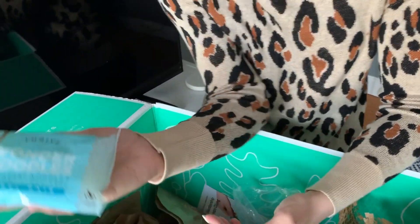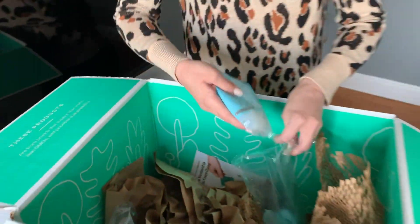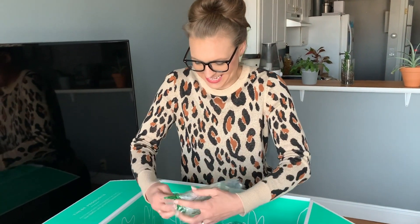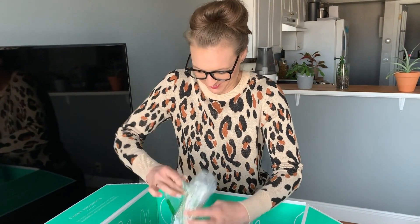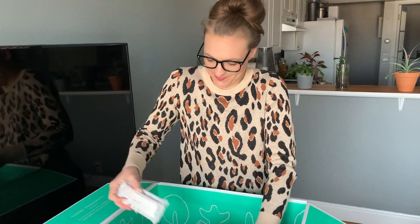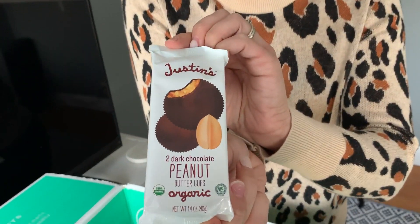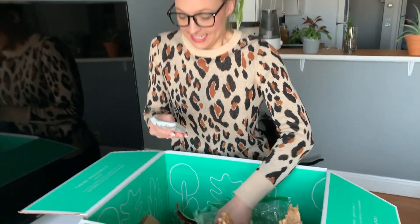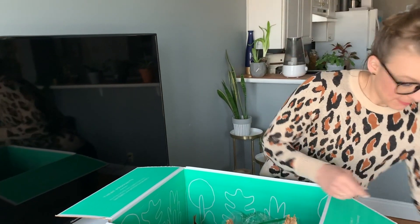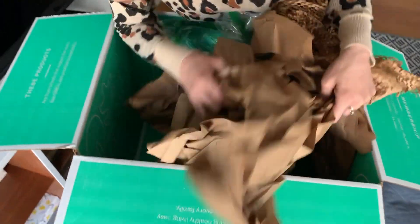Wonder Noodles — Shirataki noodles. I thought Hubby would like that. We have three packages of those. These are the best peanut butter cups — two of those. I think that's everything.